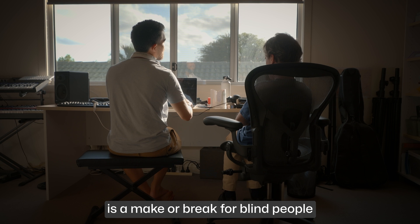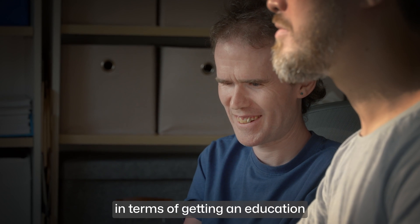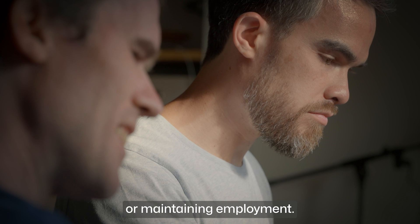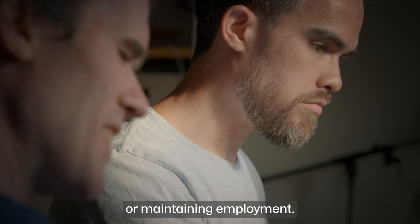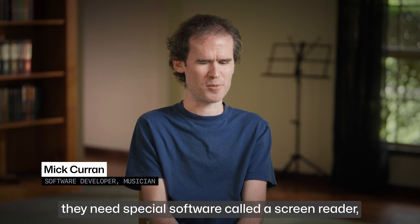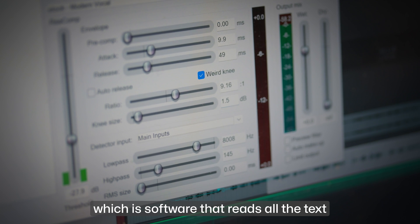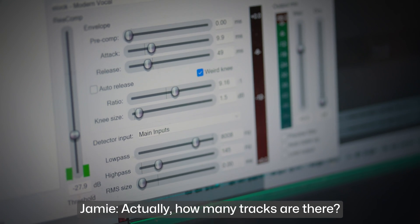Access to technology is a make or break for blind people in terms of getting an education, seeking employment, or maintaining employment. In order for a blind person to use a computer, they need special software called a screen reader, which is software that reads all the text on the computer screen.